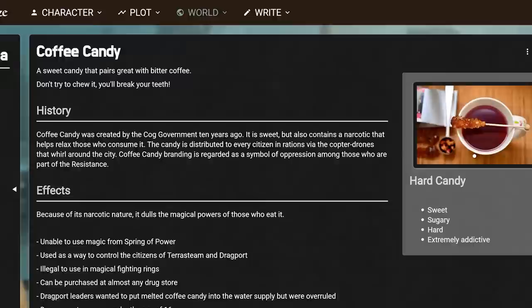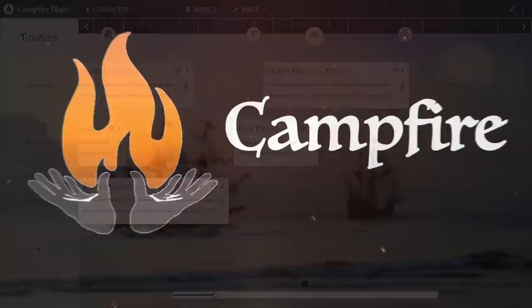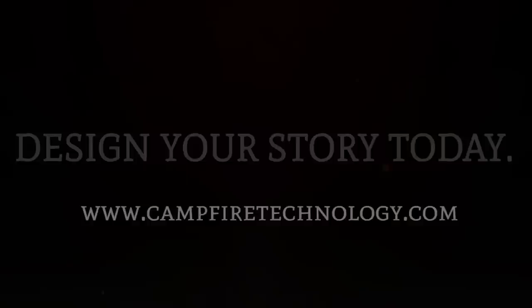You can collaborate with friends and co-writers online and either keep everything separate or selectively share your stories. You can try out the free version of Campfire and then buy modules to add exactly the features you need, or you can unlock everything with a monthly subscription. During the October open beta, it's entirely free, so give it a try through the link in the video description.